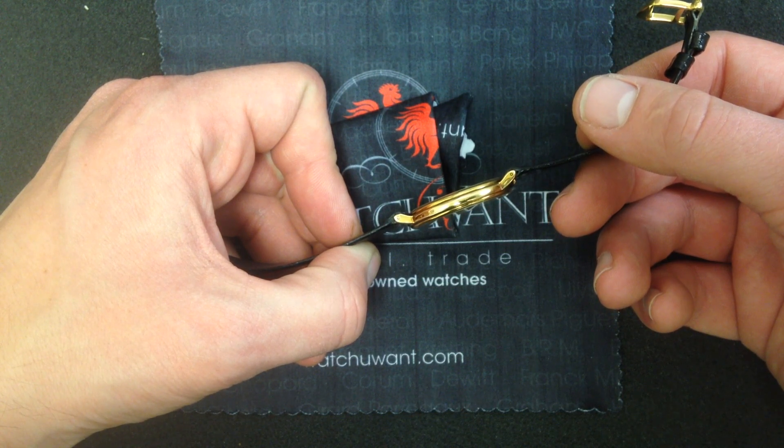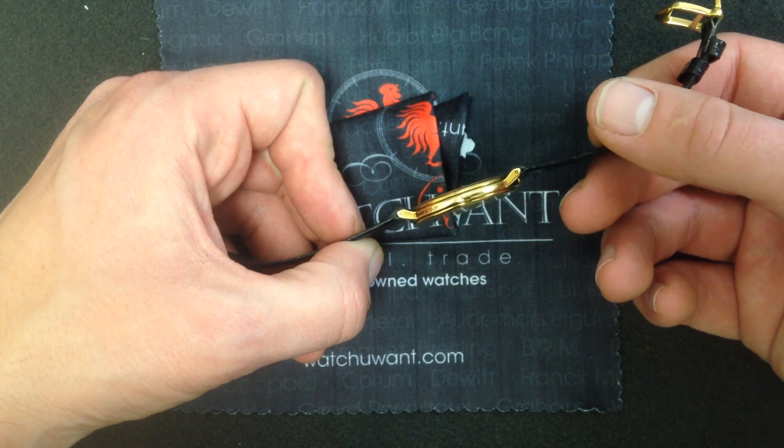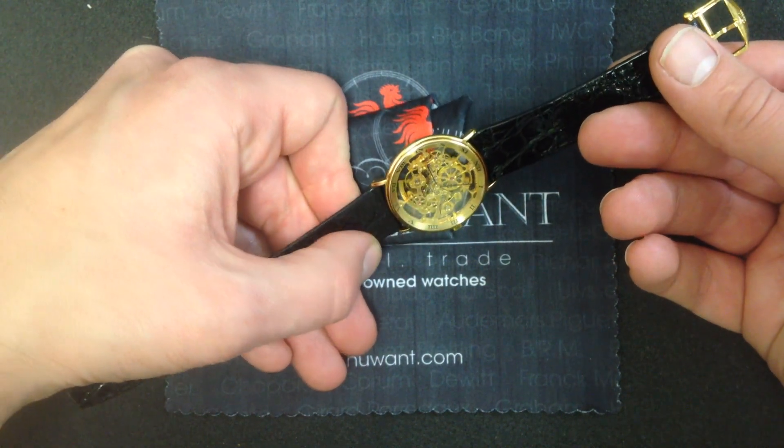Using the caliber 2717 IWC Skeletonized Automatic, itself only 2.4mm thick, this watch has achieved what must be the holy grail — not just of watchmaking, but of modern watch fashion.